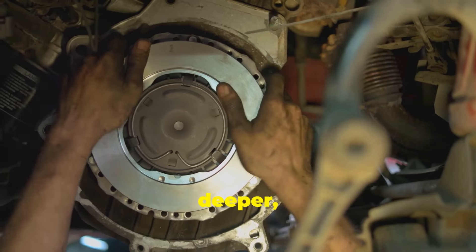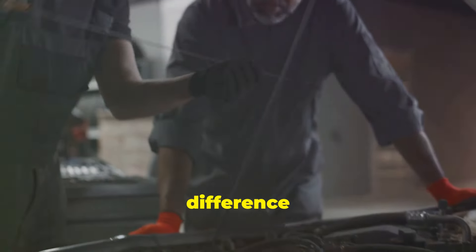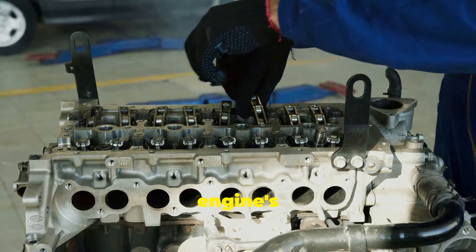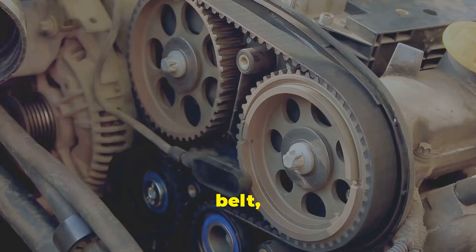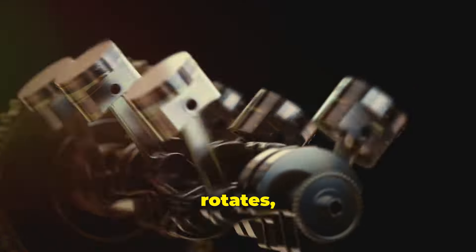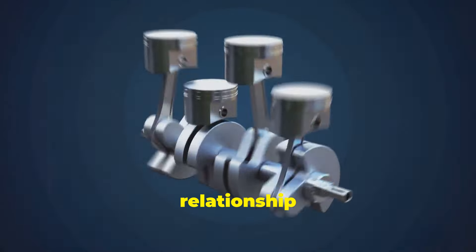Let's delve a bit deeper. Understanding the intricacies of engine timing can be the difference between a smooth ride and a breakdown. The camshaft lives inside your engine block or cylinder head, playing a crucial role in the engine's operation. It's connected to the crankshaft by a chain or belt, ensuring they're always in sync. This synchronization is vital for performance. As the crankshaft rotates, so does the camshaft — but at half the speed. This precise relationship is what keeps the engine running smoothly.